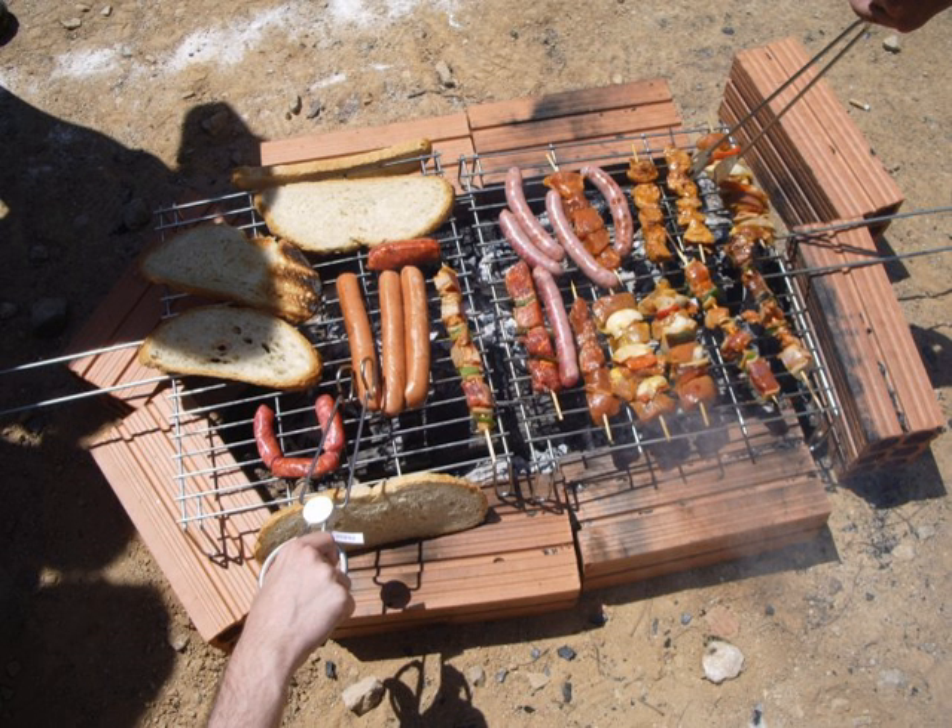Early examples of the gridiron were found in Pompeii. The Latin term is "craticula", a diminutive form of "crates". This referred to their crosshatched design, which appeared similar to a wicker basket, or crate. This is also used as the base for the word "graticule". Passing through French, there were numerous iron gridirons manufactured and patented in the U.S. in the 1800s.